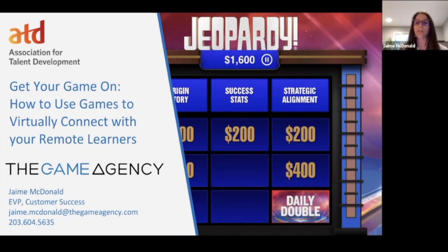I am the EVP of Customer Success at The Game Agency. My goal is to make sure that all of our clients and customers have a really good experience using our games. On the right side of my screen, you can see Jeopardy! Our company has the only official license from Sony and Jeopardy Productions for the Jeopardy game to use for training and education. We spent about a year negotiating with Sony for the rights, and it's the only real digital version out there approved by Sony.